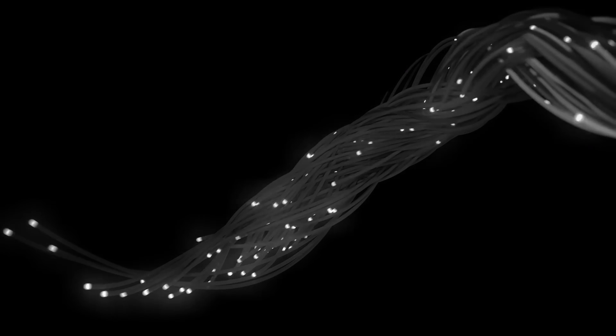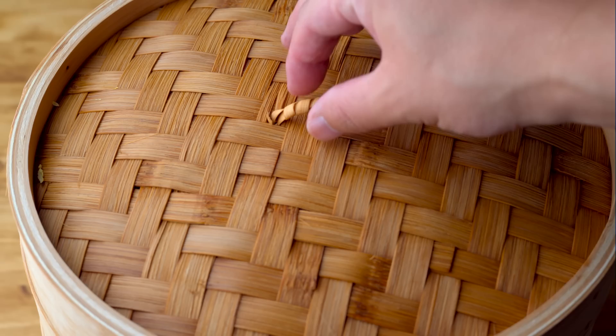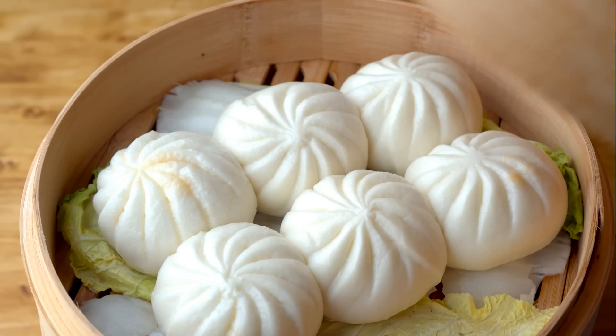It appears increasingly likely that fibre technology is much older than previously thought. This discovery is exciting enough, as organic technologies are usually long rotted away.